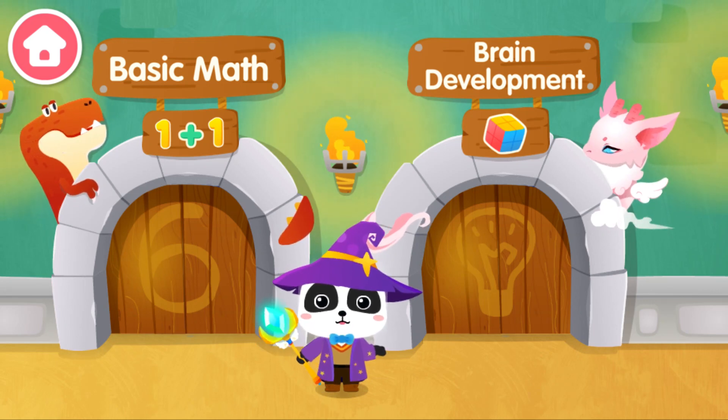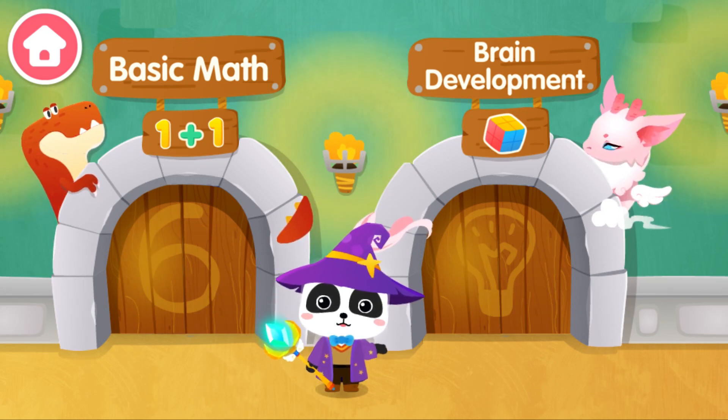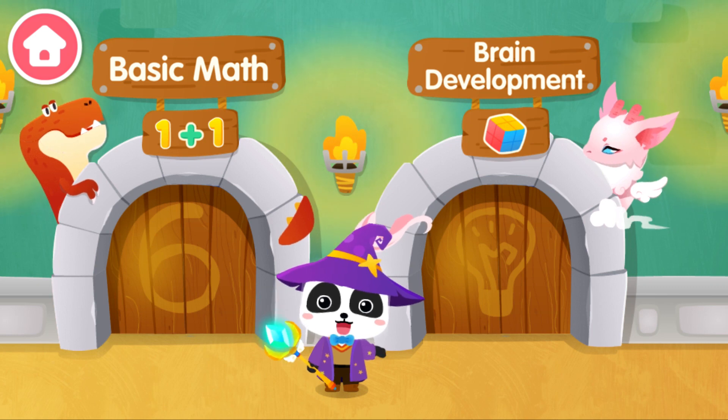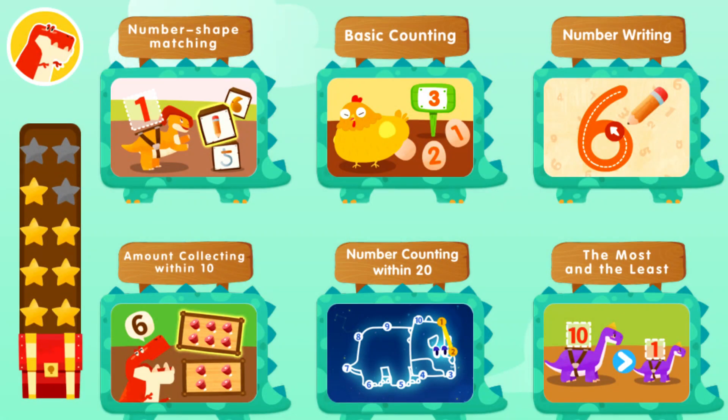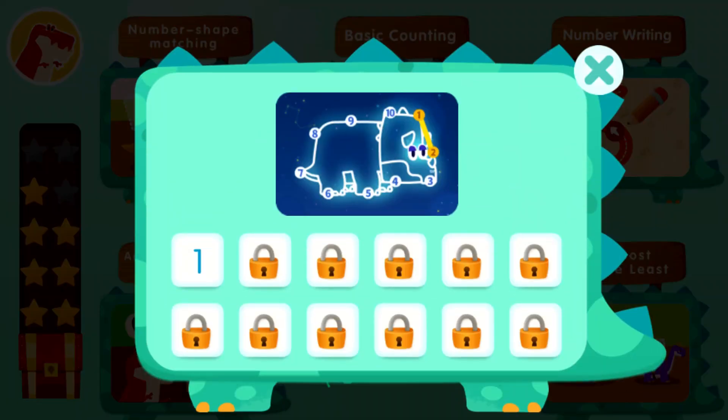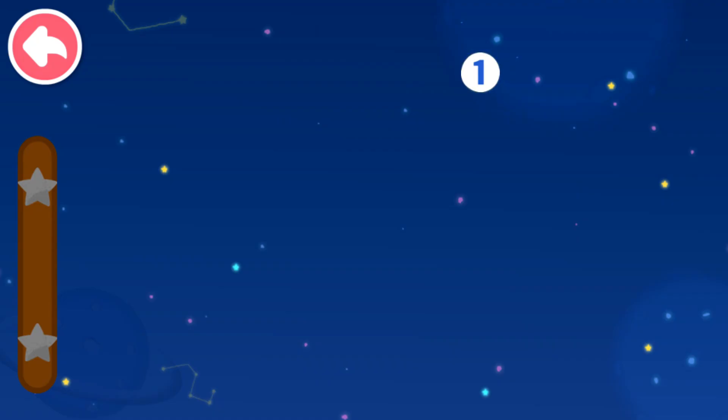I am the great magician Kiki, and let's see if anyone needs our help. Basic Math: Number Counting Within 20 — Connect dots in sequence. Let's see what you will get.